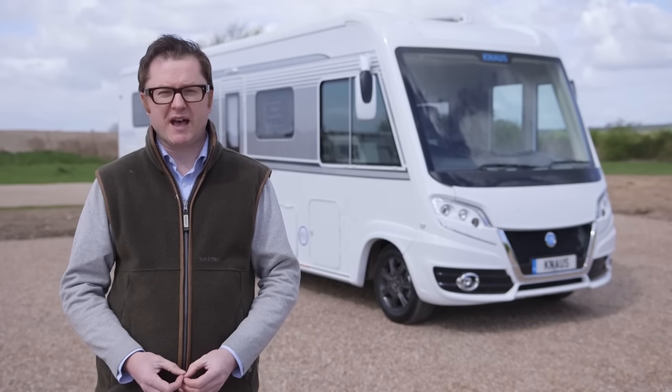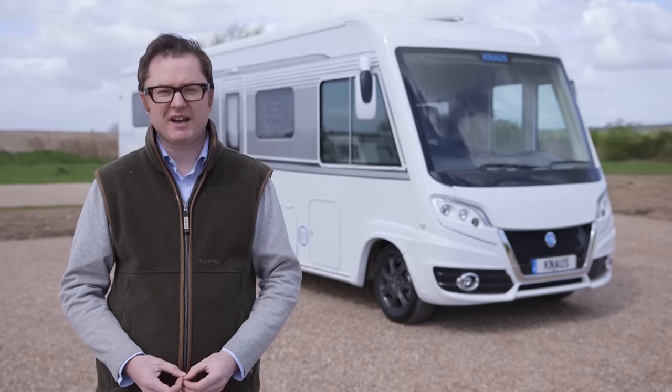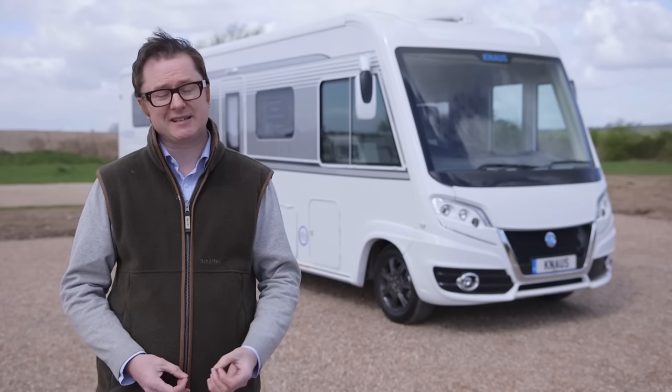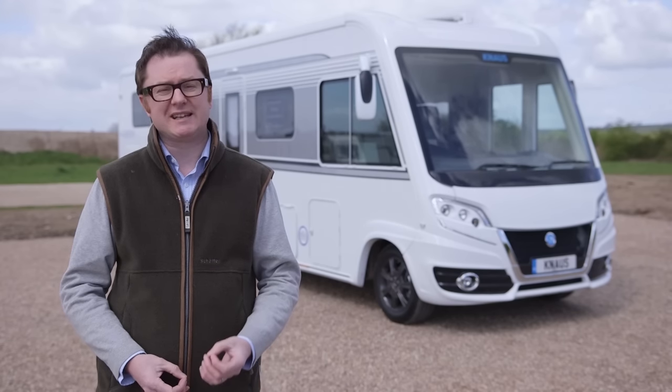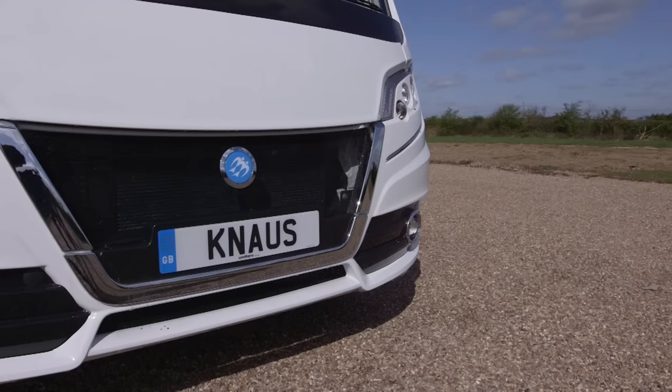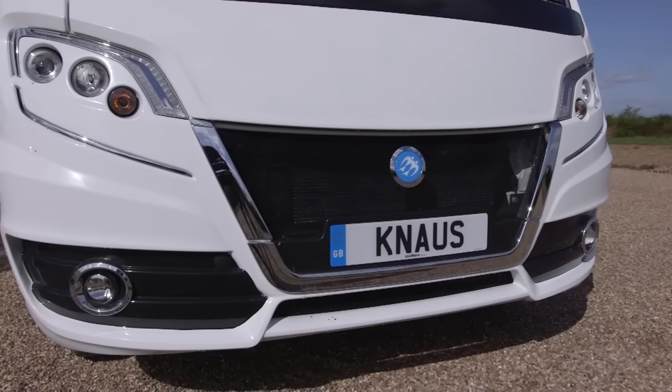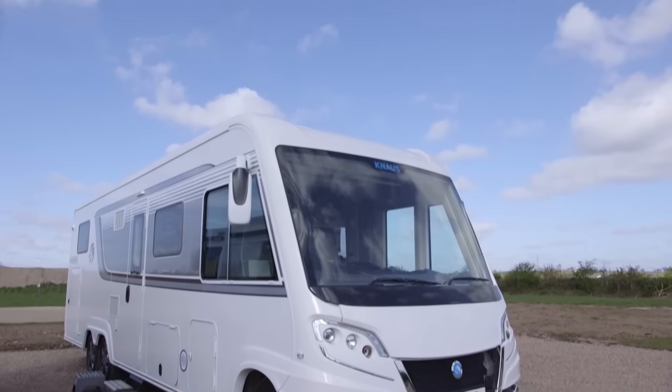How's this for an interesting fact? The Knaus SunEye 900 LEG is the most expensive motorhome we're testing in this series. Its on-the-road price is just over £100,000. So what exactly does a van have to have that makes it just into six figures to prize open your checkbook?